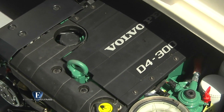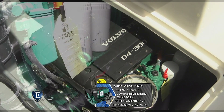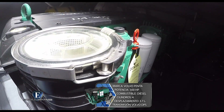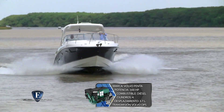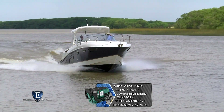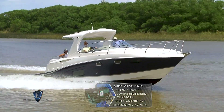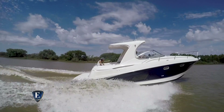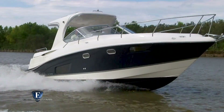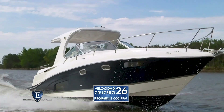Lo probamos con el tope de potencia para motorización diésel: un Volvo Penta D4 de 300 HP, motor de última generación con 4 cilindros, desplazamiento de 3,7 litros y transmisión mediante pata Volvo DPS. Con esta potencia el crucero tiene un comportamiento muy eficiente. A 3.000 vueltas promediamos una velocidad crucero de 26 nudos.